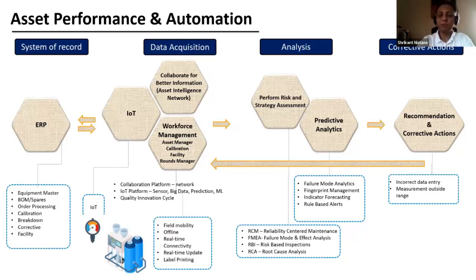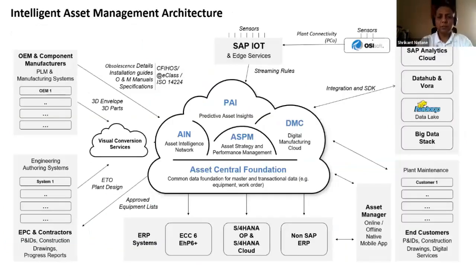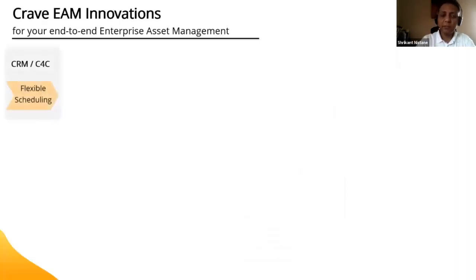This is the standard SAP Intelligent Asset Management architecture. We have Asset Central Foundation, ASPM — Asset Strategy and Performance Management — AIN — Asset Intelligence Network — and PAI — Predictive Asset Insights — which Simon will discuss more. It all integrates with everything: IoT, OEM integrations, the SAP stack — so you can use this with ECC, S/4HANA, or even non-SAP systems. Asset Manager provides offline and online native app capability.